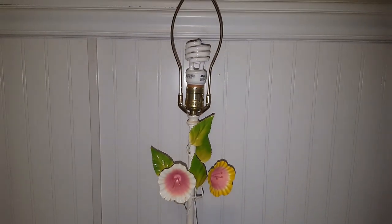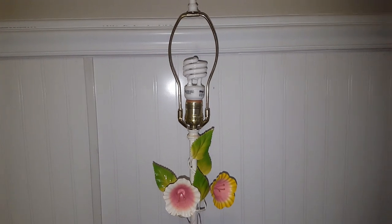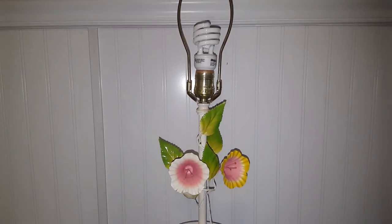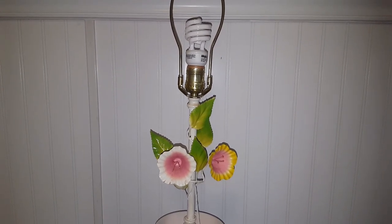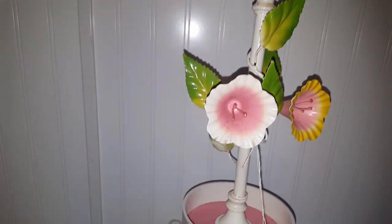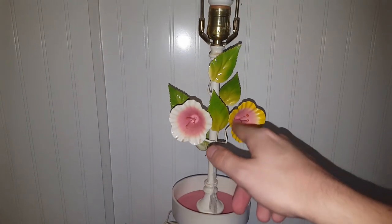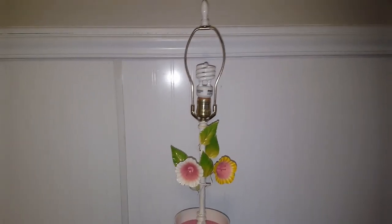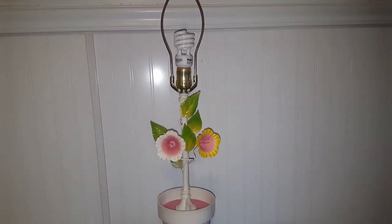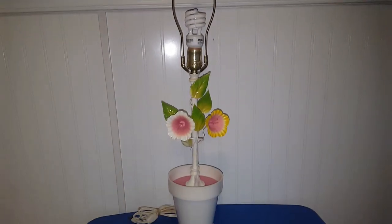By the way, if you are interested in this, the link to my eBay shop is down below in the description box. I think I have it up for about $80 with best offer, so if you have a reasonable offer I may just take it. It's basically like a flower pot with a stem and flowers, no switch on the socket — it's on the cord — and I did test it and it works. If you're into shabby chic or looking for something to decorate with for spring or summer, this would be a great addition to your home.